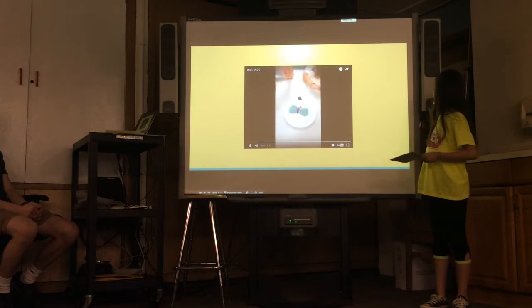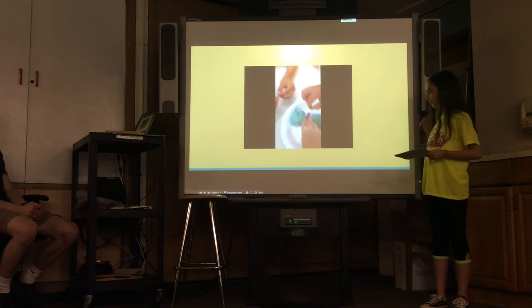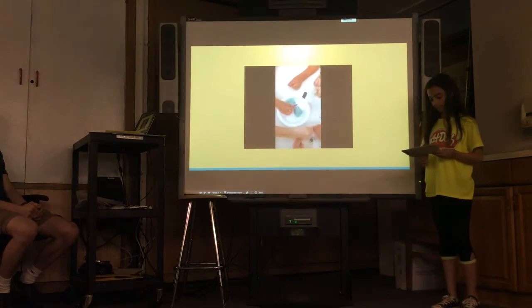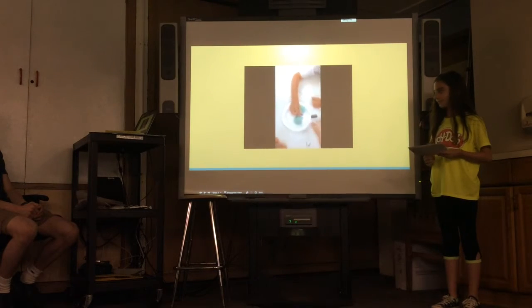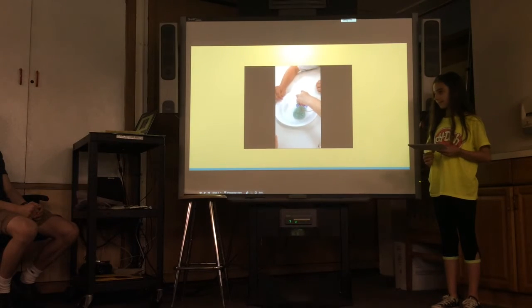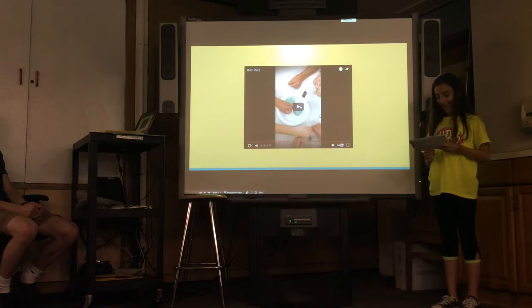During the experiment, children keep adding LED lights to the Play-Doh to see how many it can power. As you can see, Play-Doh does conduct electricity and can light up as many LED lights as it can fit.